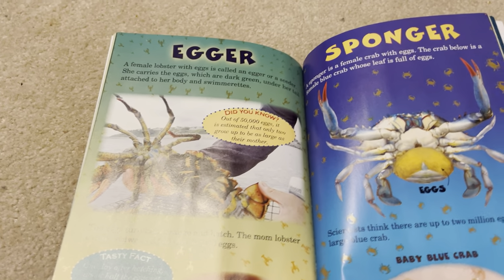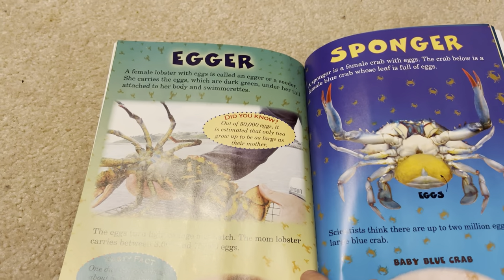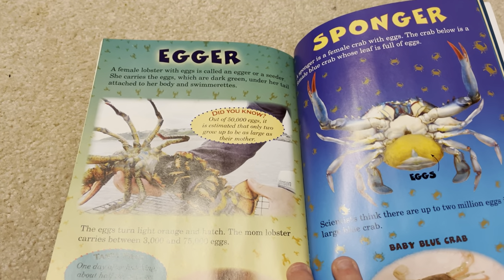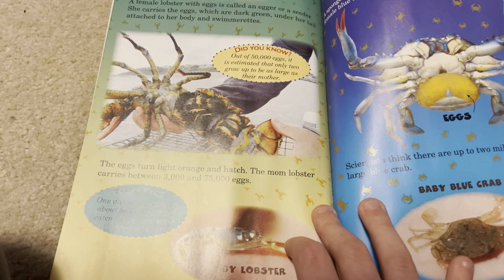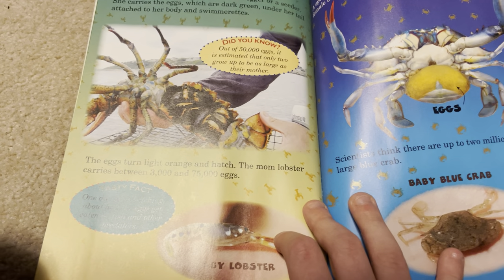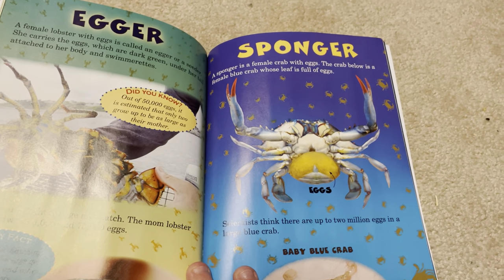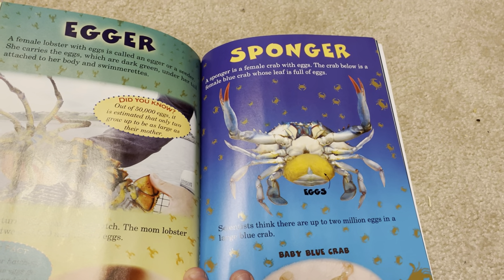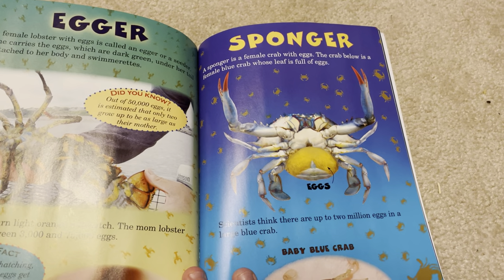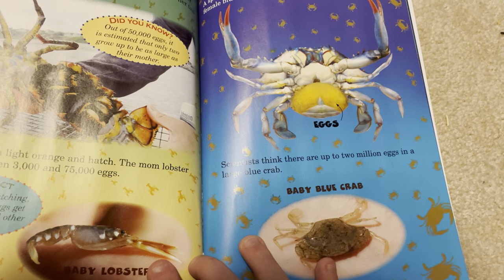A female lobster with eggs is called an egger or a shedder. She carries the eggs, which are dark green, under her tail attached to her body and swimmerets. The eggs turn light orange and then hatch. A mom lobster carries between 3,000 and 75,000 eggs. A sponger is a female crab with eggs. Scientists think there are up to 2,000,000 eggs in a large blue crab.